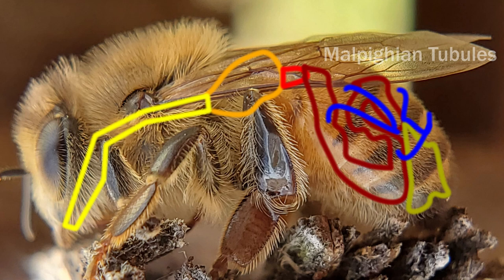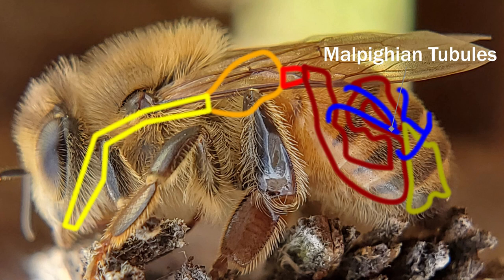But wait, there's more. When the ventriculus, or midgut, connects to the hindgut, there's a bunch of tubes that branch off. These tubes are called Malpighian tubes. These tubes spread out through the body and collect waste products from the hemolymph. The Malpighian tubes are cleaning the blood of waste and extracting it out a different hole just above the bee's anus.